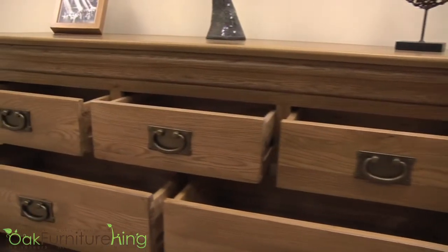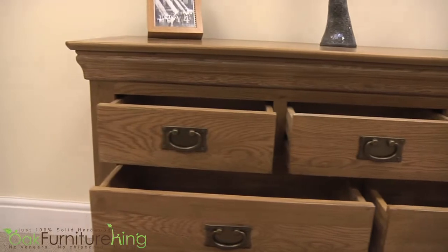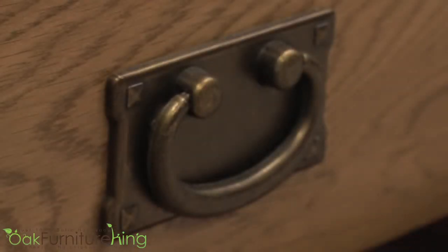Combining both traditional and modern French designs, all 7 drawers are made of pure solid oak through each back, base and side, and topped off with our signature dovetail joints for added stability. Made of seasoned kiln-dried oak,